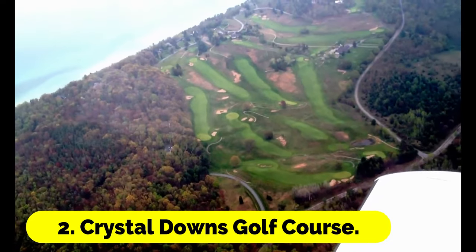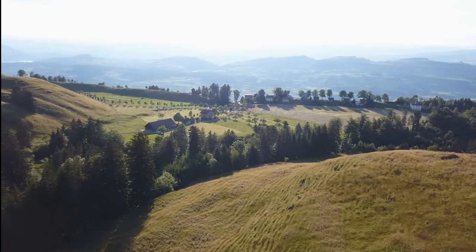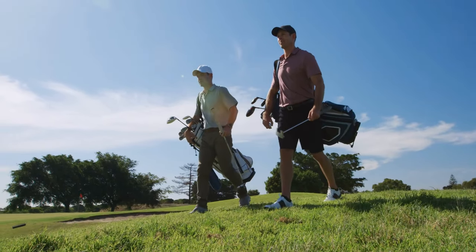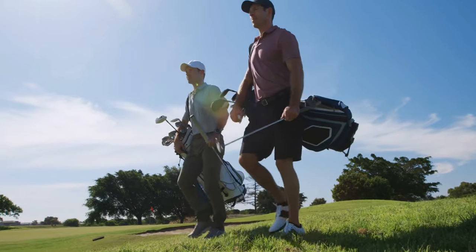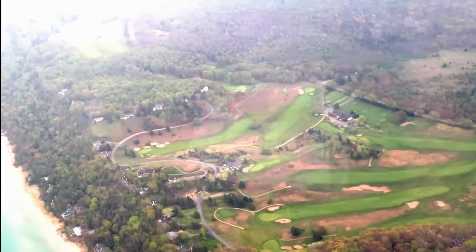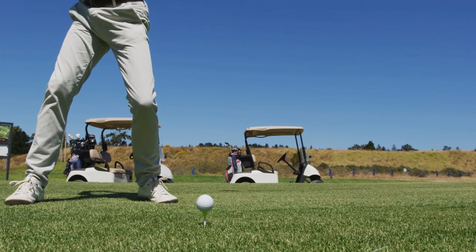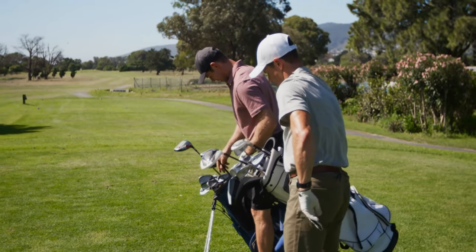Number 2: Crystal Downs Golf Course. It wasn't until Tom Doak showed Ben Crenshaw the course in the 1980s that Crystal Downs gained any attention, despite its remote location having previously rendered it largely unknown. This is one of the more challenging top-100 courses relative to its par of 70, thanks to strong breezes off Lake Michigan, thick fescue roughs, undulating terrain, and fiendishly contoured greens. Despite being just under 6,600 yards in length, the course's excellent putting surfaces mean that monster length is unnecessary.